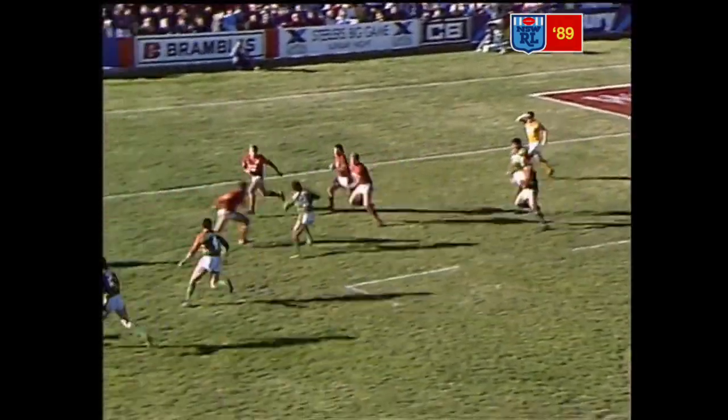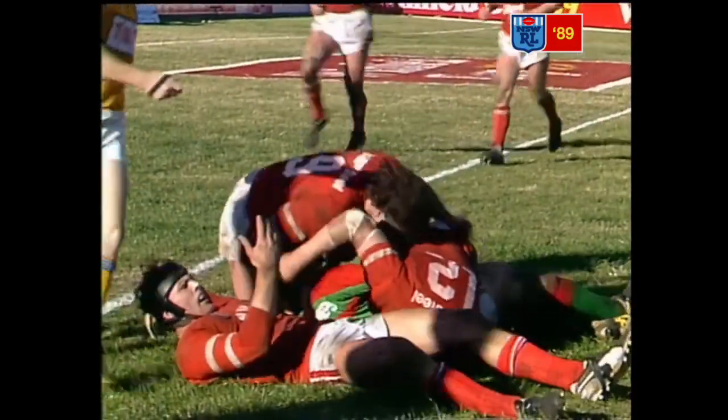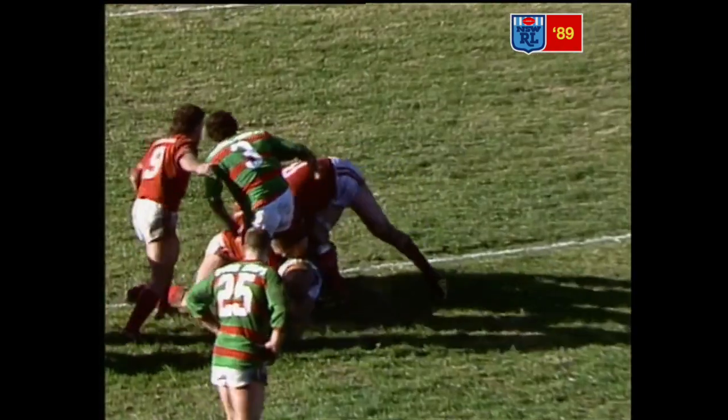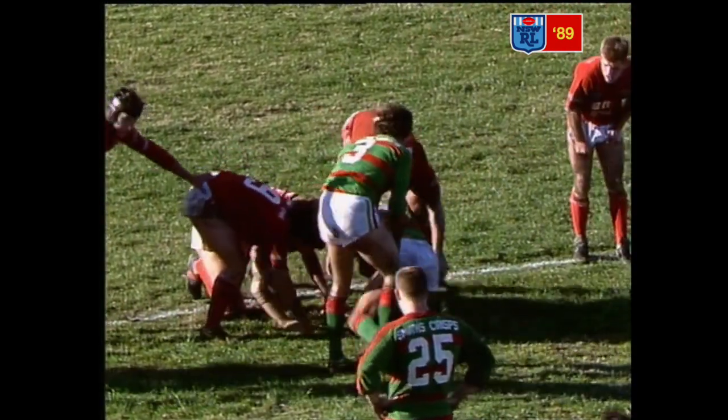They're going the blind again, South's Maven this time. He's been well tackled by Rodwell, Morrissey and Bolt. Fenwick from dummy half — did he get there? No, a little bit short. Always trying something.